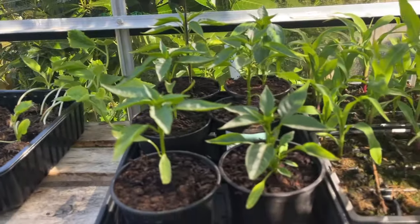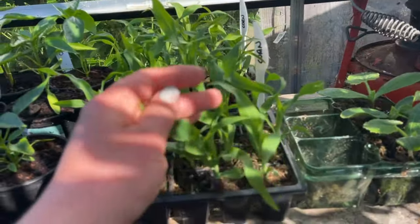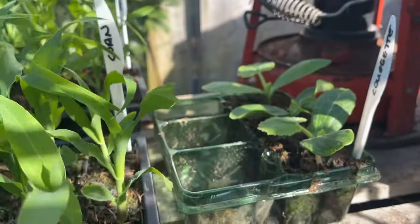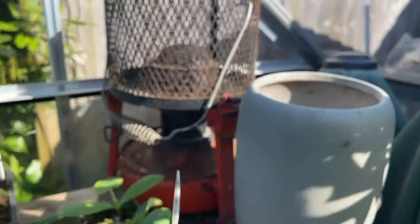In here I've got more cucumbers, some chili peppers that were gifted to me, and some really nice corn that is desperate to go out — you can see the roots sticking out. I've also got some more courgettes.